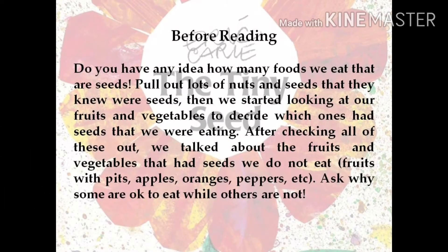Before reading, look at some fruits and vegetables to decide which ones have seeds that we could eat and which ones have seeds that we do not eat.